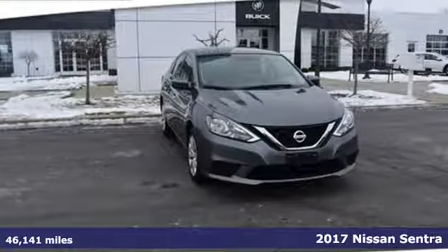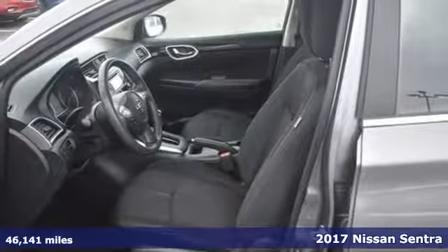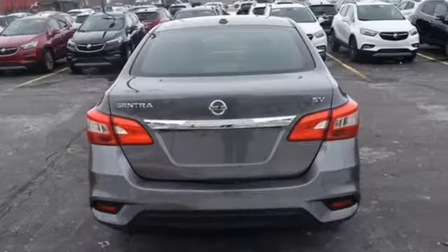Here's a 2017 Nissan Sentra. Who says your commuter car has to be a commuter car? Upgrade your drive with this Sentra, and with features like these, every drive is a pleasure.